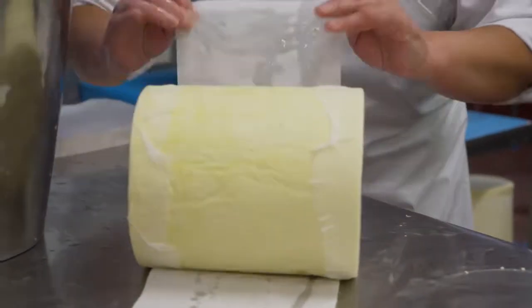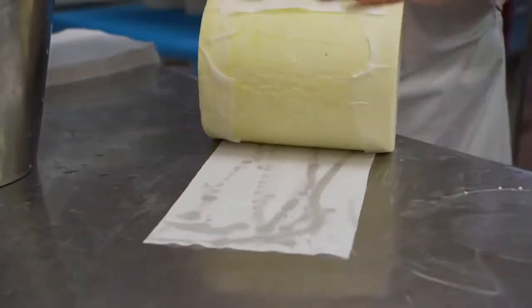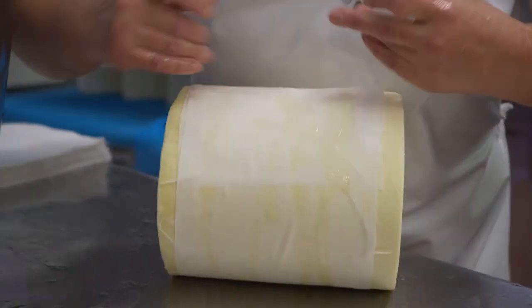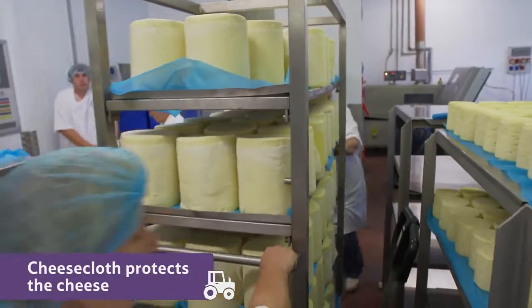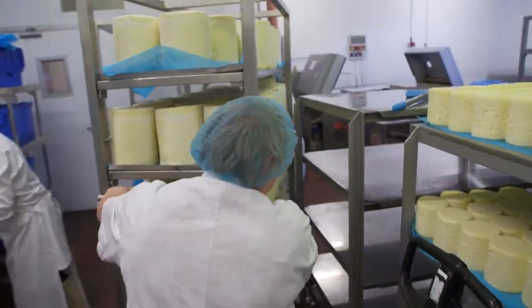After a couple of days, each block of cheese is taken out of the pot and wrapped up in cheesecloth. Cheesecloth is used to protect the cheese — it's a special fabric which allows the cheese to breathe while it ages.